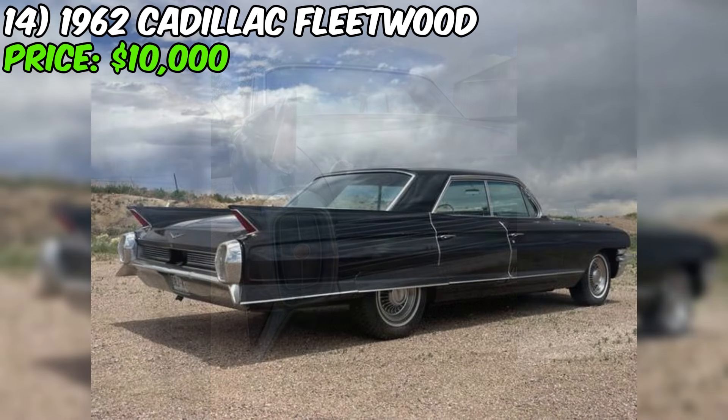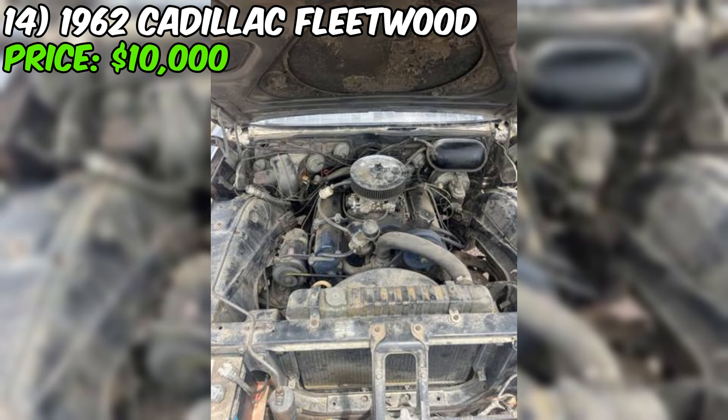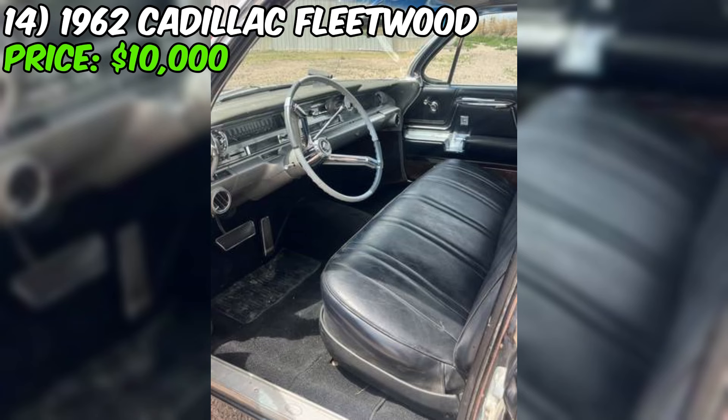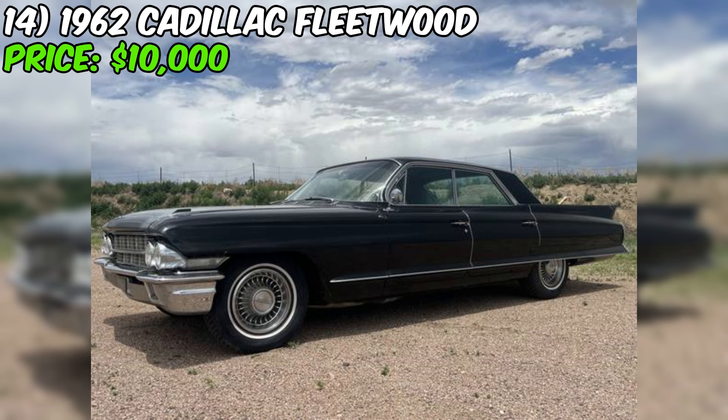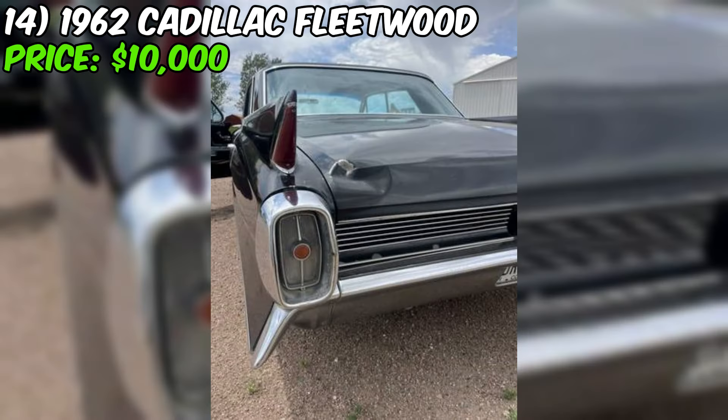We've got a stunning 1962 Cadillac Fleetwood that's currently up for grabs on Craigslist, priced at just $10,000 — an affordable entry point into the world of vintage luxury cars. The seller describes it as good condition, which is a promising sign. The black paint job is classic and elegant, really letting the car's iconic lines and chrome accents shine. Under the hood you'll find a powerful 390 engine that's ready to rumble. The seller notes that the car runs and drives, which is always a huge plus — no need to worry about towing it home.